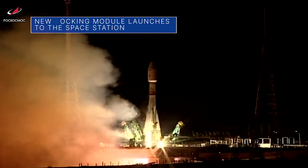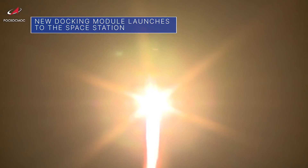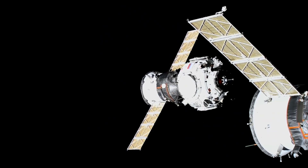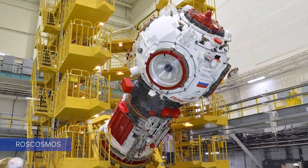The 5-ton Prichal docking module was launched to the space station from Kazakhstan on November 24. It was delivered by a Progress spacecraft two days later. Prichal – the Russian word for port or berth – has five available docking ports to accommodate multiple Russian spacecraft.